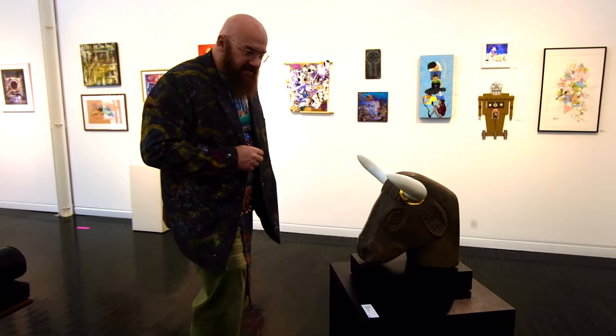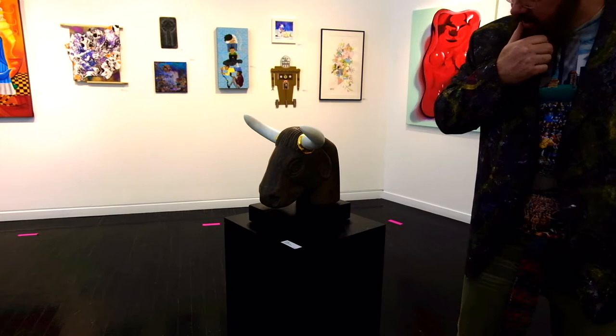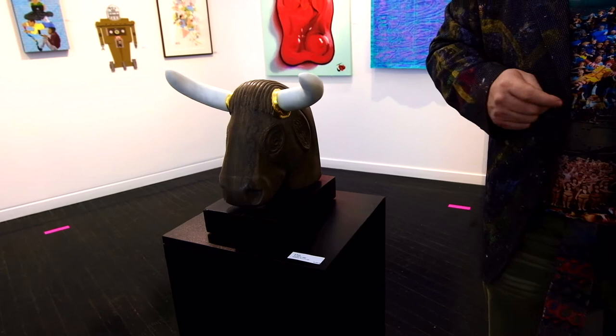This is a very nice piece. I really love the actual stone that is carved. It's got some great natural grain in it too.